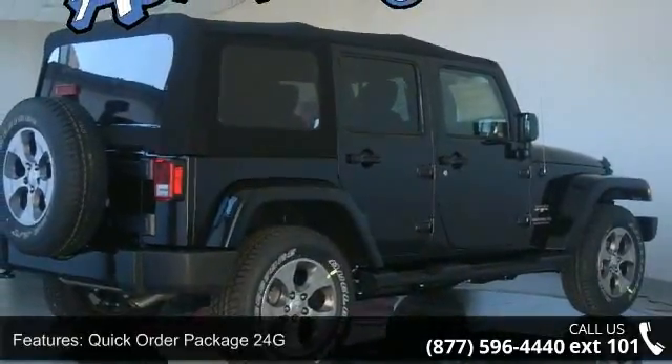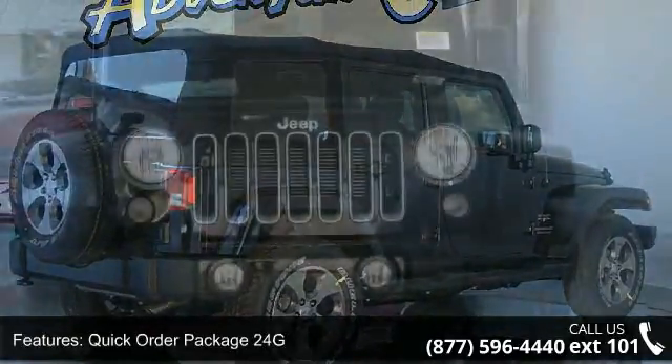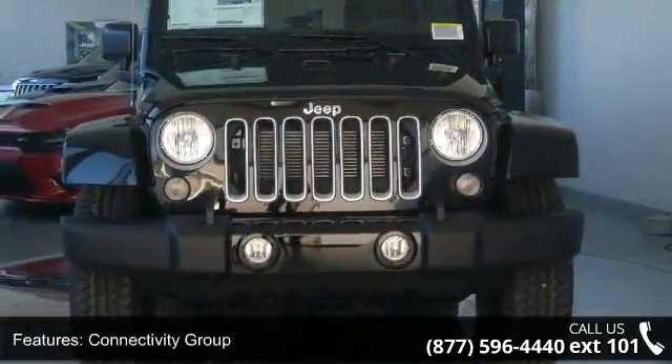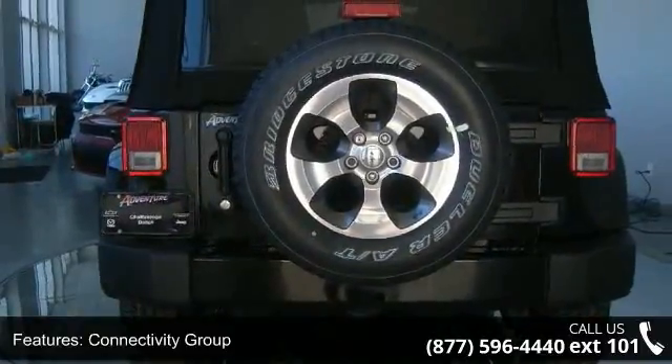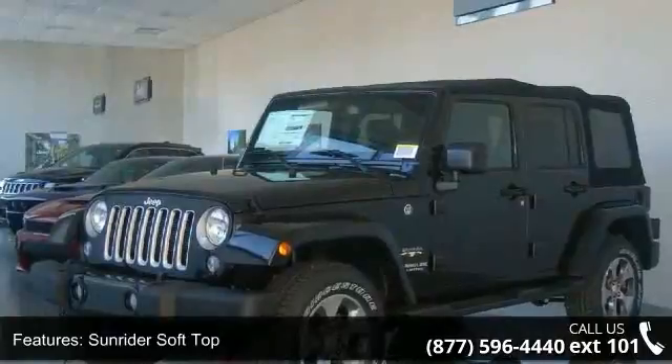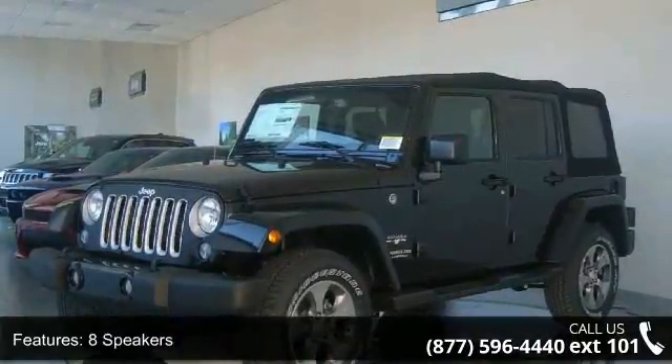This vehicle's top features include Quick Order Package 24G, Connectivity Group, Sunrider Soft Top, 8 speakers, Audio Jack input for mobile devices, MP3 decoder, Radio Data System, radio, 130, remote USB port, and air conditioning.